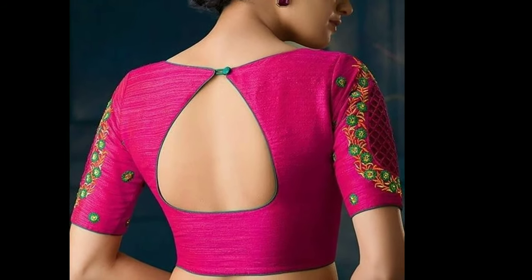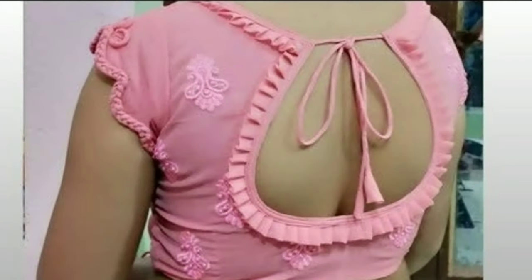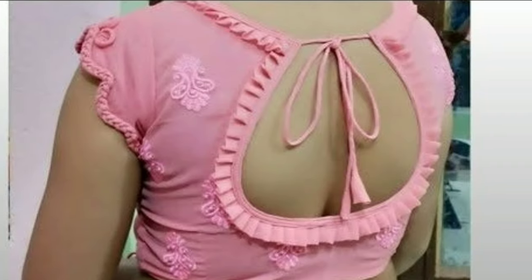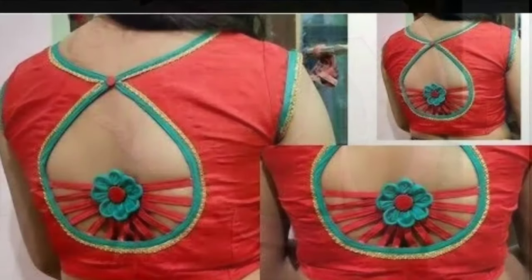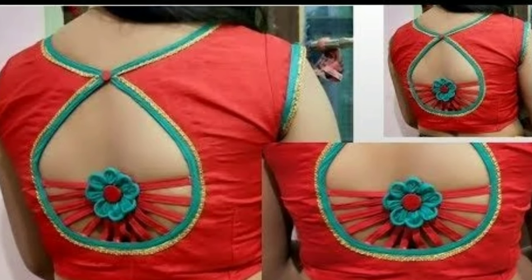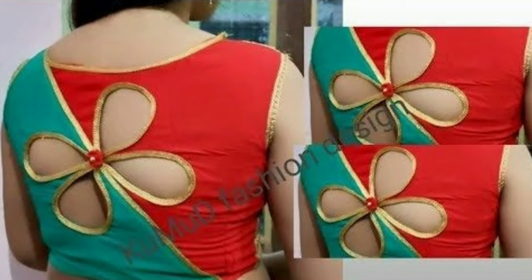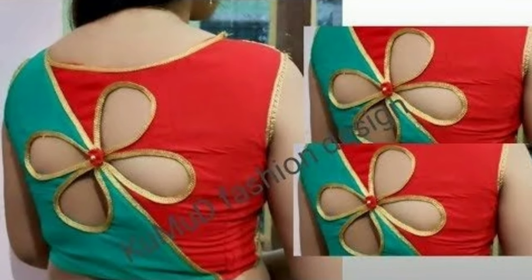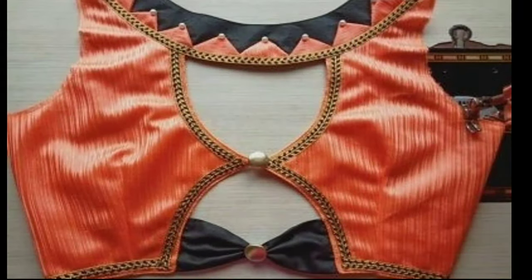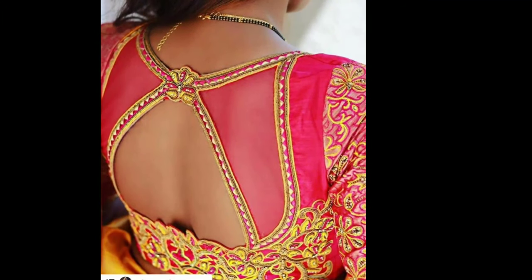Blouse back neck designs are everything when it comes to picking a good blouse for your saree or lehenga. With so many different styles floating in the market, it might get a tad overwhelming to pick the perfect one for your wedding day. That's why, to help you as a good friend, I have picked some of the latest blouse back neck designs that will give you a fair idea on what is the best for you.